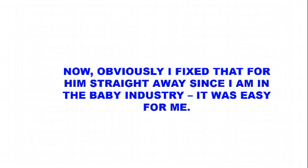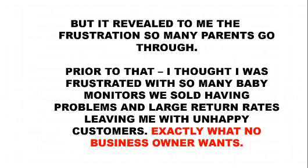Now, obviously I fixed that for him straight away since I'm in the baby industry — it was easy for me. But it revealed to me the frustration that so many parents go through. Prior to that, I thought I was frustrated with so many baby monitors we'd sold in the past having problems and large return rates, leaving me with unhappy customers — exactly what no business owner wants.